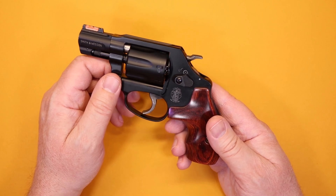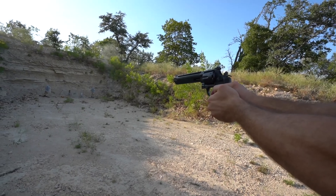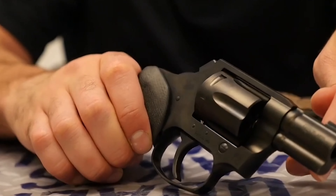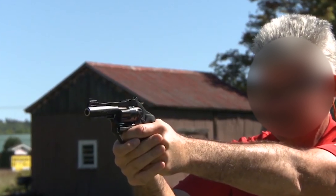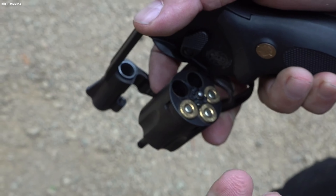From the very famous Smith & Wesson to the Snake Gun, Colt King Cobra, we are delving into the world of the best concealed carry revolvers. These revolvers are not just for concealed carry, but can also save your life in any situation. These are the best concealed carry revolvers for 2024.